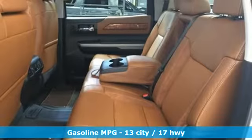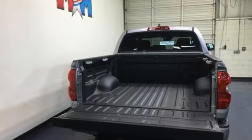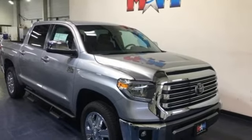It comes with the features you need, and better yet, want: V8 engine, electronic shift-on-the-fly, automatic transmission, trailer brake controller, and integrated navigation system with voice activation.